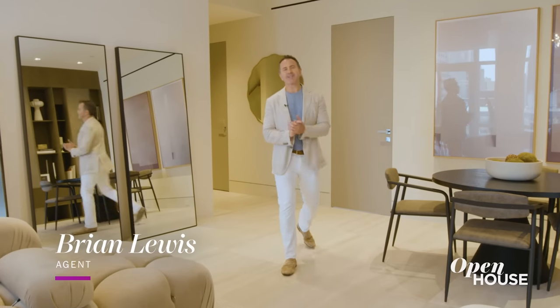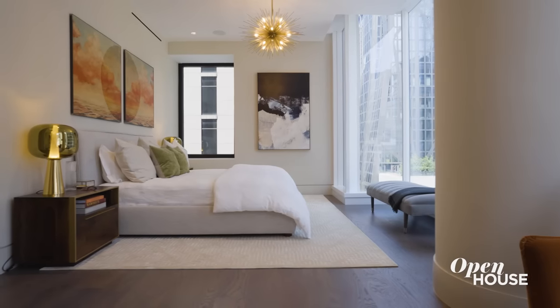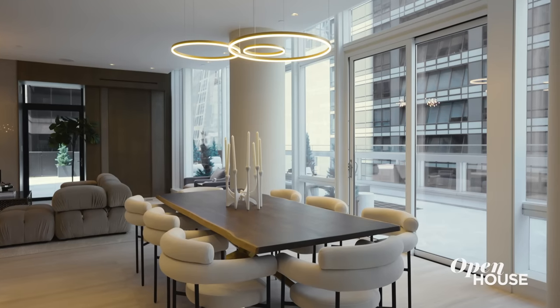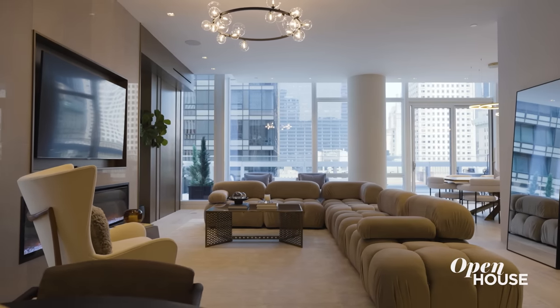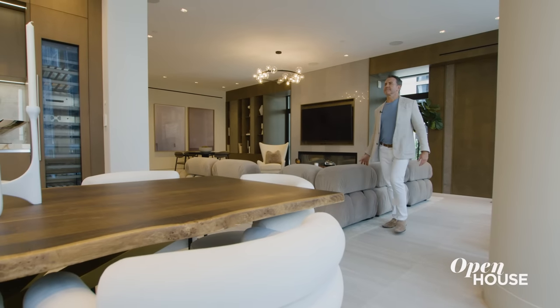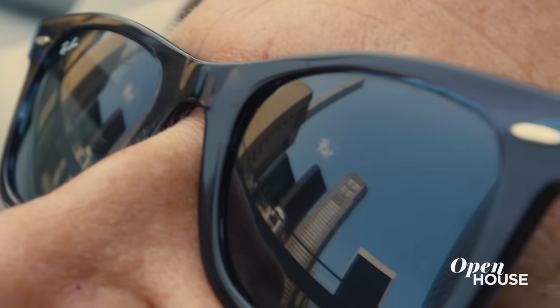I'm Brian Lewis and today I am coming to you from the Baccarat Residences — a name associated with luxury, beauty, and rarity. And this home is all of those things and more. This duplex is on the 18th and 19th floors and has been completely redone and reinvented as an indoor-outdoor paradise in the heart of Midtown.